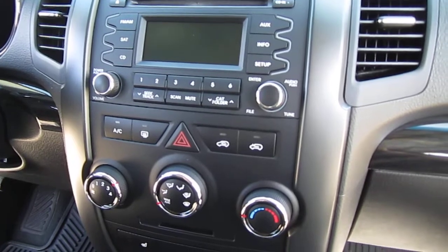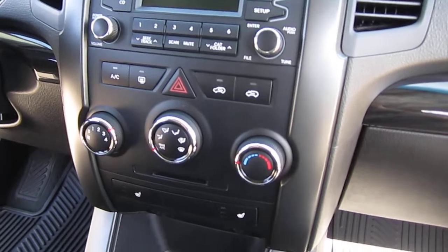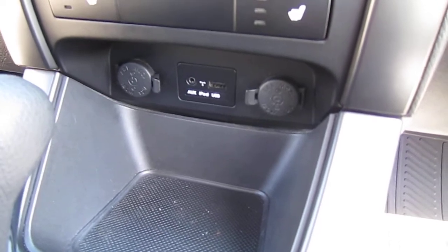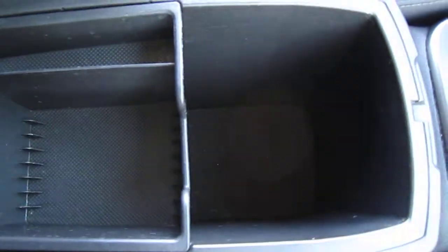The stereo is equipped with Sirius satellite radio, AM, FM, auxiliary port, and CD player. Down below we have standard AC controls, dual heated seats, and our iPod, USB, and auxiliary interface with dual charging ports so phones can be nearby.